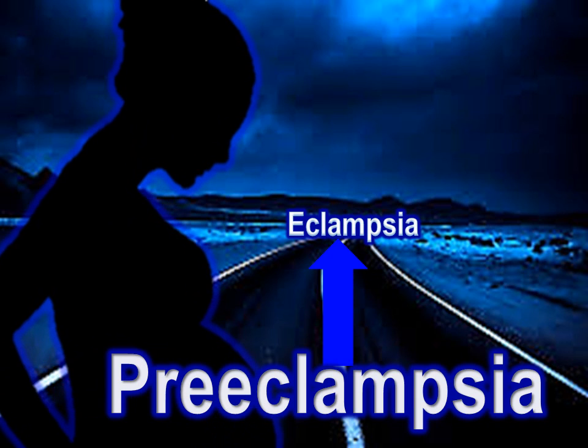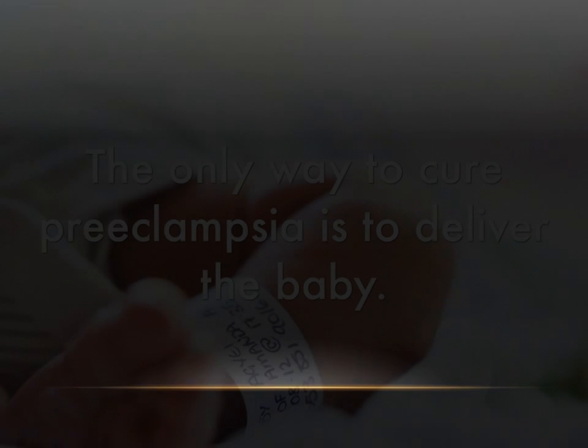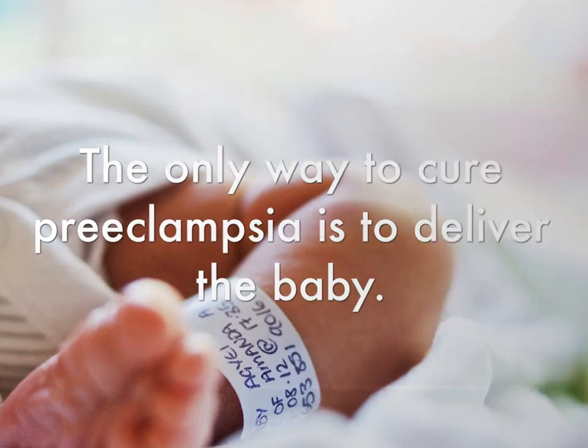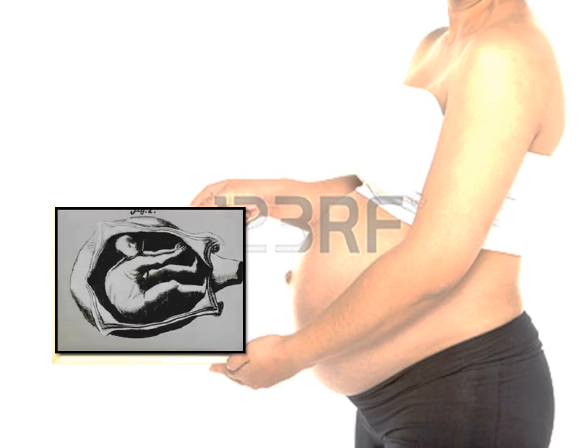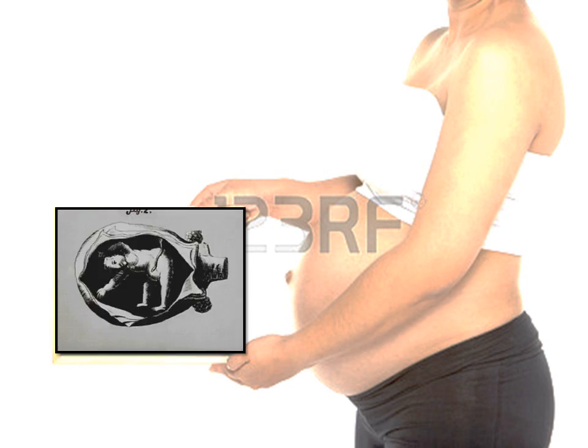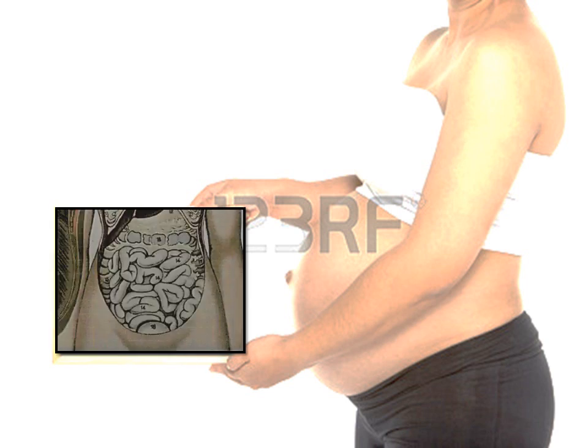Preeclampsia can lead to eclampsia, which is the same condition but also involves seizures. Unfortunately, there is no cure to preeclampsia other than giving birth. When a woman is pregnant, her body goes through several transformations, and it becomes hard to differentiate between normal symptoms versus severe symptoms.